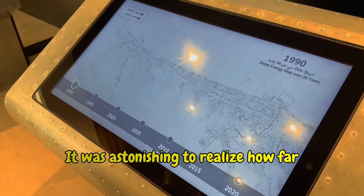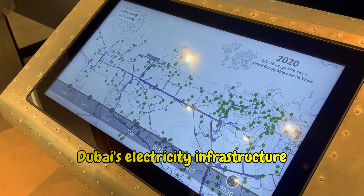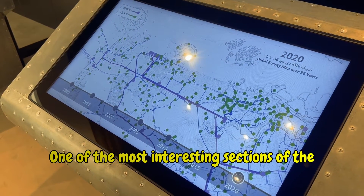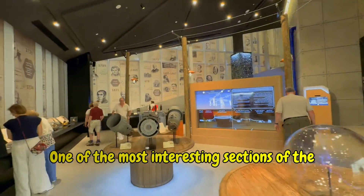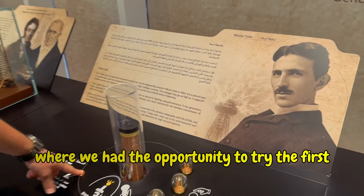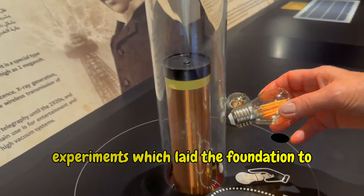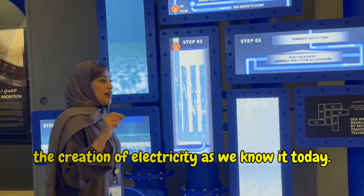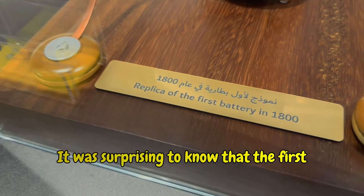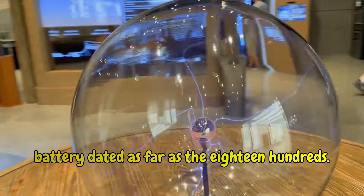It was astonishing to realize how far Dubai's electricity infrastructure has developed in just 36 years. One of the most interesting sections of the center is the history of electricity, where we had the opportunity to try the first experiment which laid the foundation for the creation of electricity as we know it today. It was surprising to know that the first battery dates as far back as the 1800s.